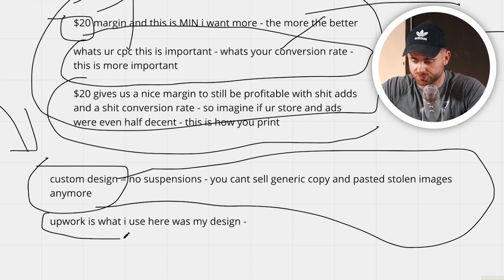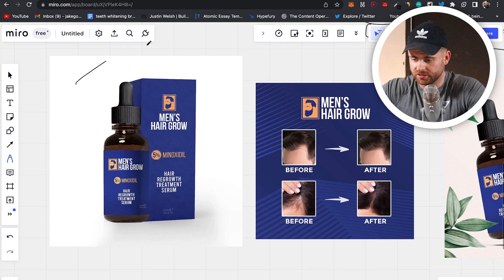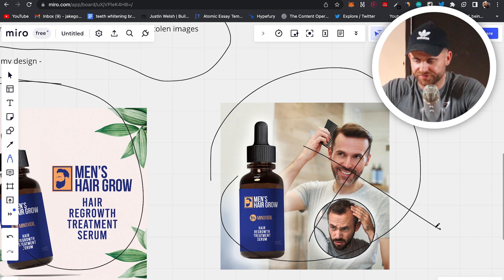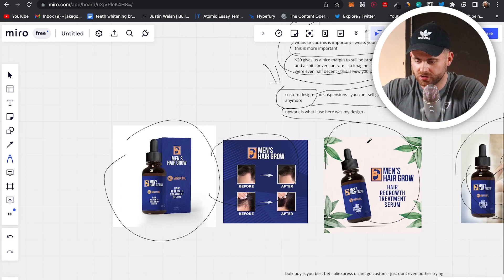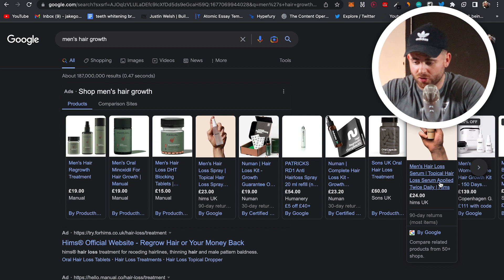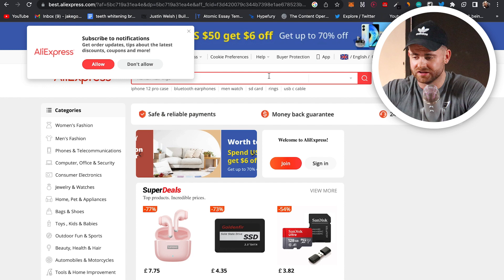Upwork is going to be your go-to for custom designs. You can get custom designs for 50 to 200 bucks — here are examples of the product we ran. There are a lot more images, including custom images of real people rather than stock photos. All we've done is white labeled this product. Here it is — solves the same problem, $20 minimum margin. This product is about 19 pounds; some people sell at 24 or up to $29.99. It depends on your perceived value.